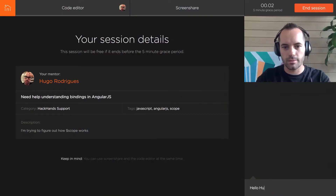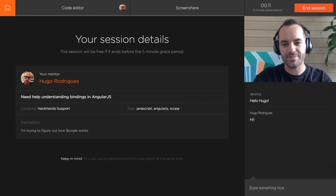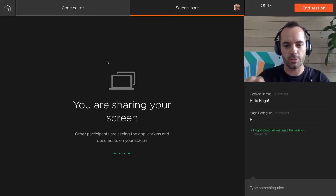After a mentor is found and you connect, say hello and discuss the request using video and chat features. The first five minutes are risk-free so you can make sure your mentor is the right fit. Throughout the session, you're able to collaborate using built-in tools like screen sharing and a bi-directional code editor.